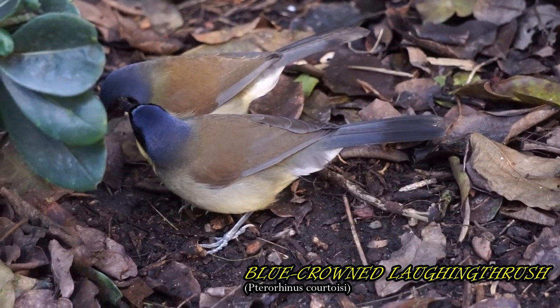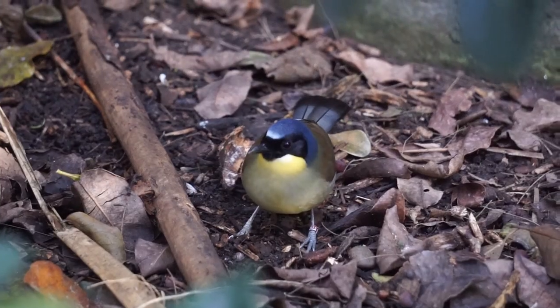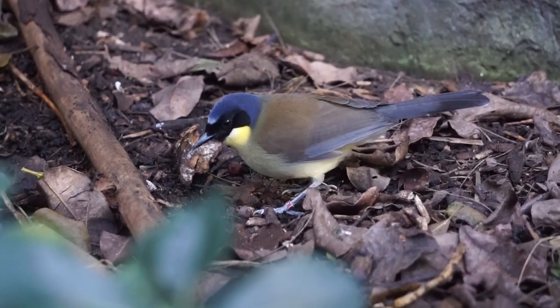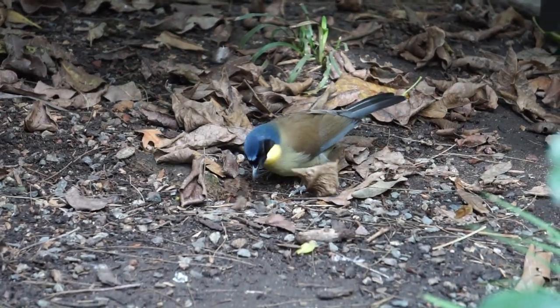This bird is found exclusively in small areas in Eastern China. Blue-crowned laughing thrushes are a social bird and can live in family groups. Young birds have been known to help their parents feed and raise the latest chicks.